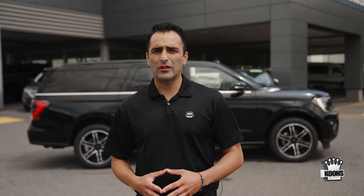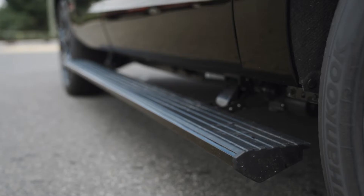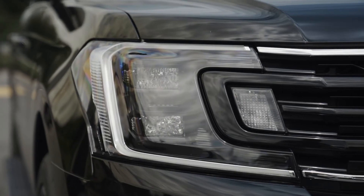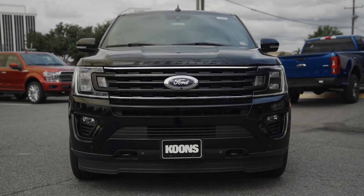Some of the first elements I wanted to point out are the exterior. You'll love the two-tone alloy wheels, power running boards, smoked-out headlight bezels, blacked-out badging, and a color-matched grille, adding to the look and style of this Expedition.